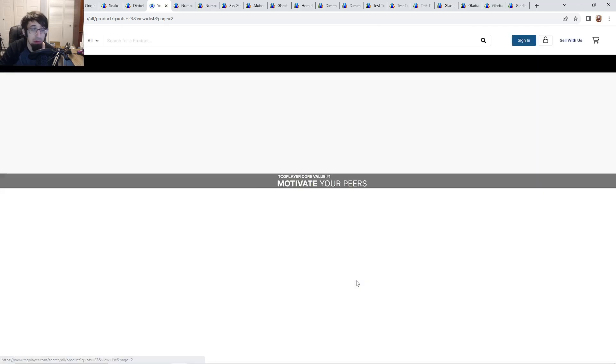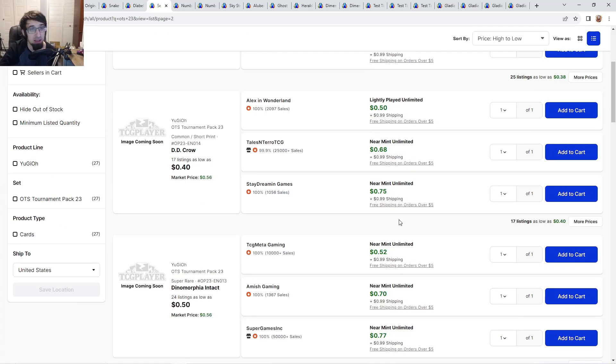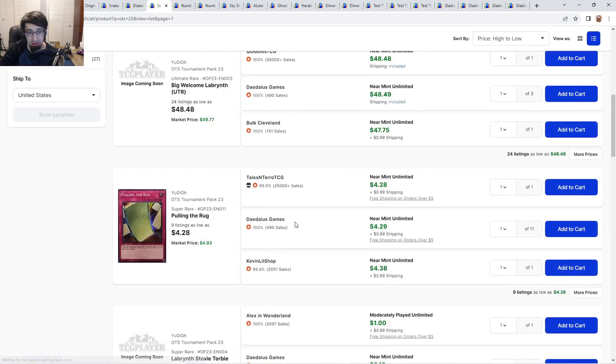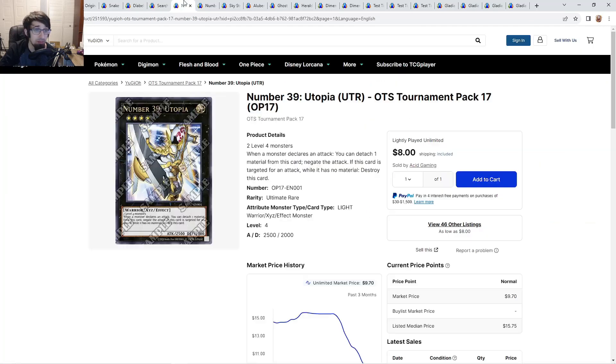OTS common crows are about $0.50. A lot of people like OTS commons because they look very nice. There's also a DD Crow there for $0.75.